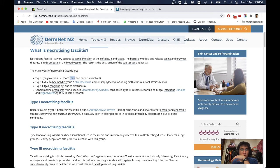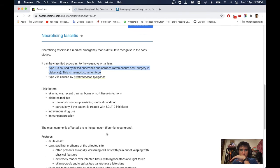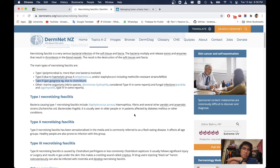Examination reveals extreme tenderness with hypoaesthesia to light touch. Skin necrosis and crepitus (gas in tissues) are late signs. Fever and tachycardia may be absent or occur late. Management includes urgent surgical referral for debridement and intravenous antibiotics. Prognosis: average mortality is about 20%. Classifying the types: Type 1 is polymicrobial, Type 2 is due to haemolytic group A streptococcus or Streptococcus pyogenes and staphylococci including MRSA, Type 3 involves gas gangrene due to Clostridium, and Type 4 involves Candida and other organisms.